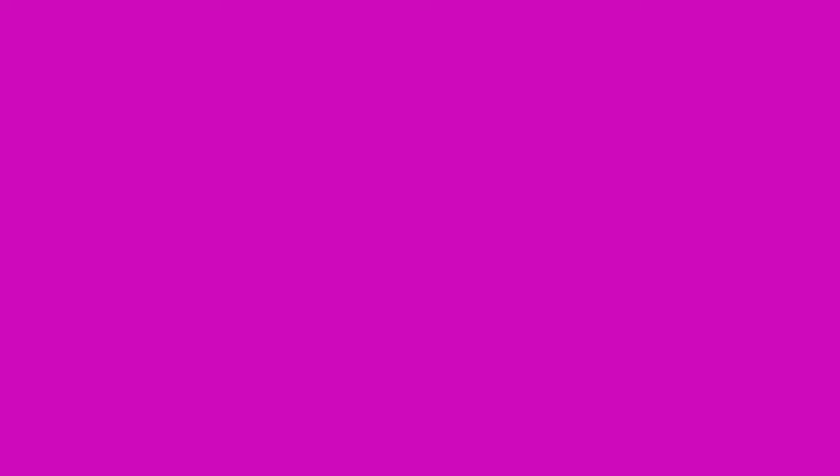Question number two: How is SJS and TEN diagnosed? The answer is through a skin biopsy.